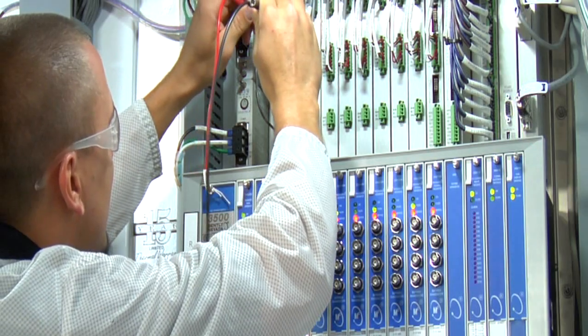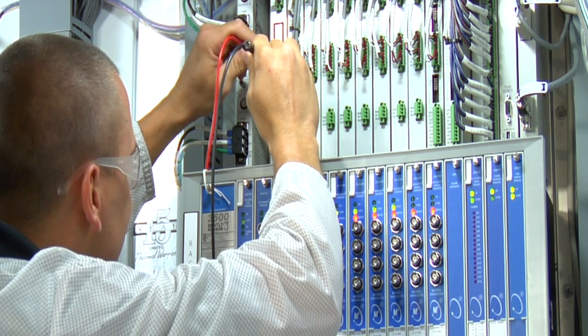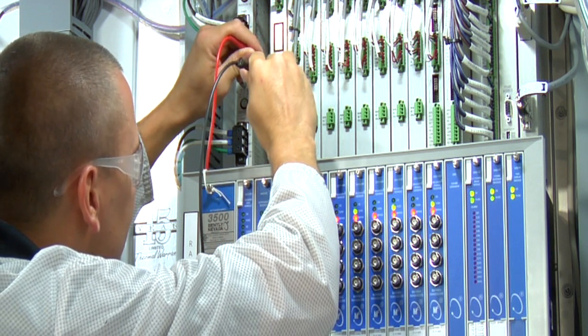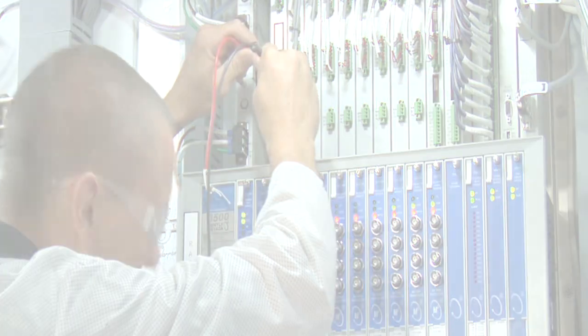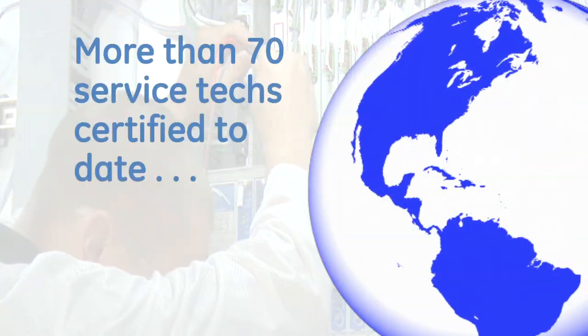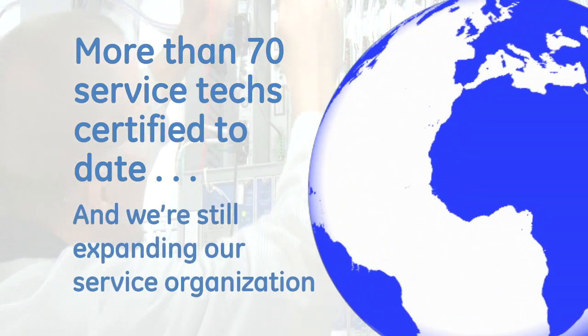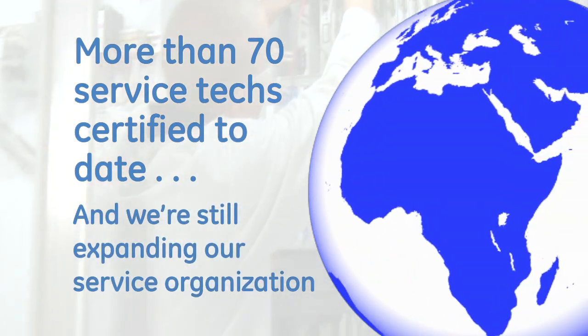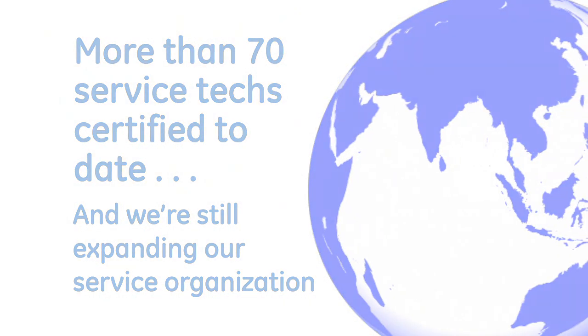Outstanding service is another GE Energy advantage. To date, we've certified more than 70 service engineers in the installation, optimization and diagnostic support of our ReSIP solution. That's more than double the manpower our closest competitor employs in total. And we continue to invest in our field organization to support customers locally, even in the most remote parts of the world.